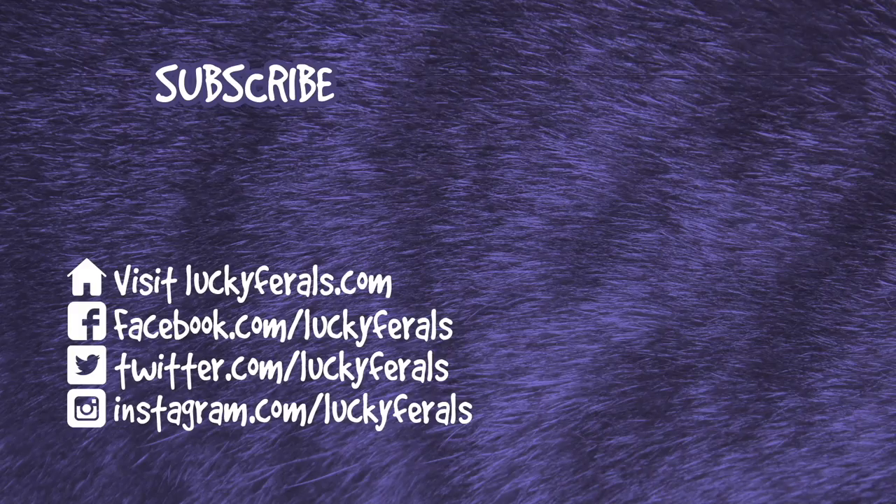Thank you for watching this Lucky Ferrells video. If you enjoyed it, please give it a thumbs up. Please subscribe if you'd like me to post more videos, and please make sure to check out these other videos that were selected especially for you.